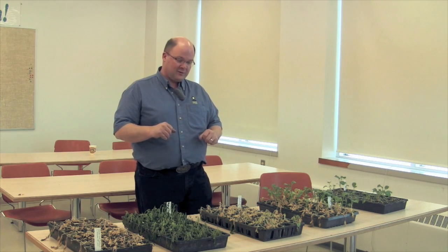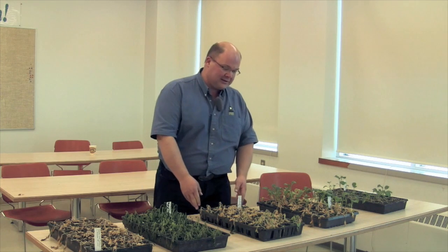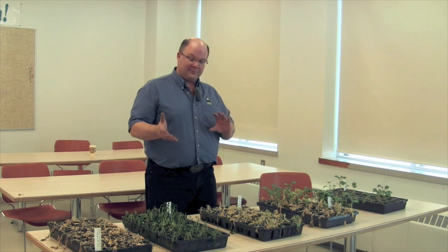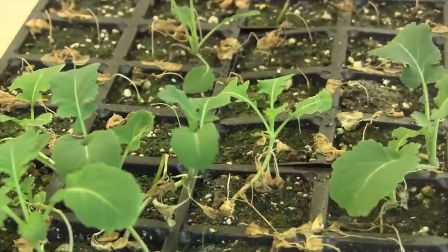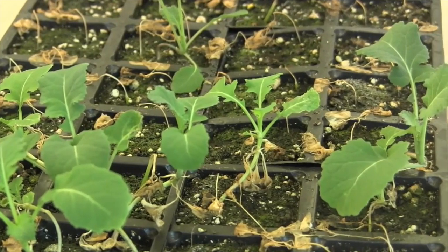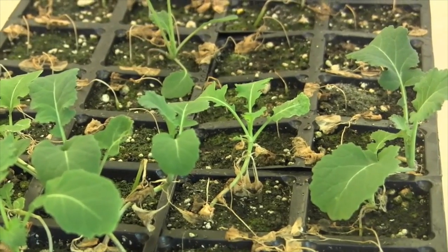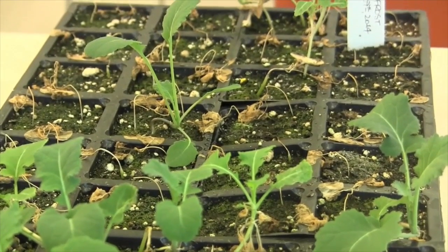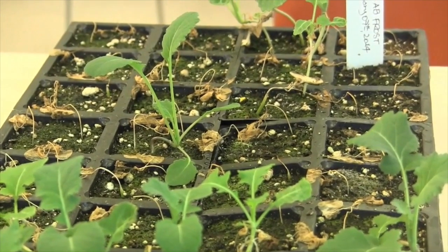Frost is one of those things that's really hard to predict, and the real take-home message—the title slide of the presentation at Canolab was 'Go Fishing.' That's a bit tongue-in-cheek, but it's pretty important not to make a decision in the first two to four or even six days. Take the time to get down on your hands and knees and decide what kind of plant stand you're going to have, because almost all of the time a decision to reseed canola, especially if you've got something like this, would be the wrong decision.